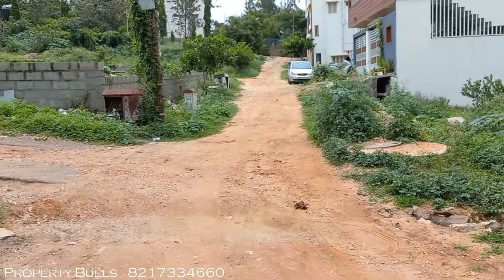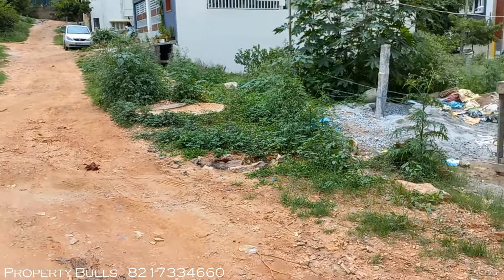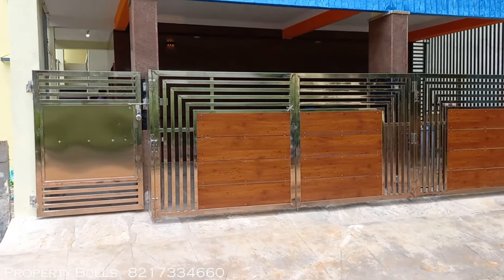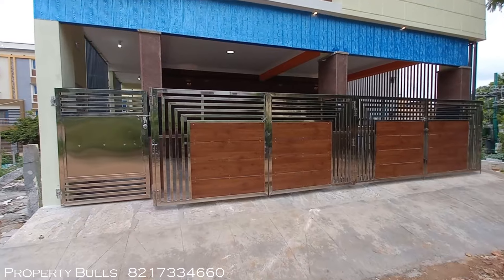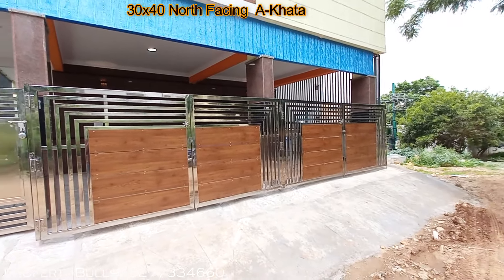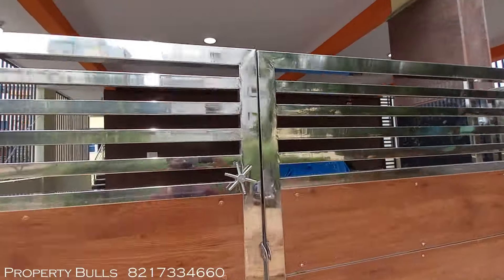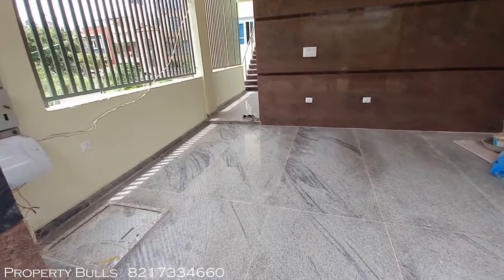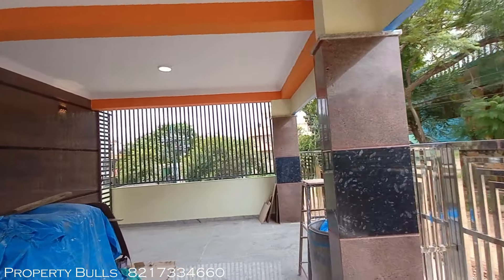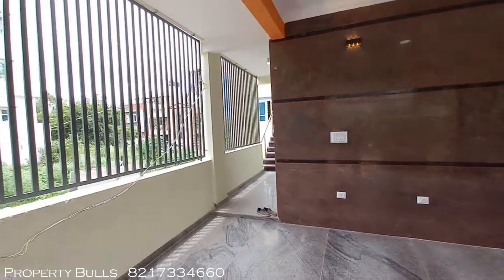The road was dug up for Kaveri connection but will be restored soon. You can see all the sanitary points are given, there is a Kaveri connection and CMC connection. Standing in front of the house you can see a beautiful stainless steel gate with a wood accent — it's a huge gate with two openings so you can park two big SUVs. The parking area features strong pillar construction with a total of 13 pillars used to construct this house.